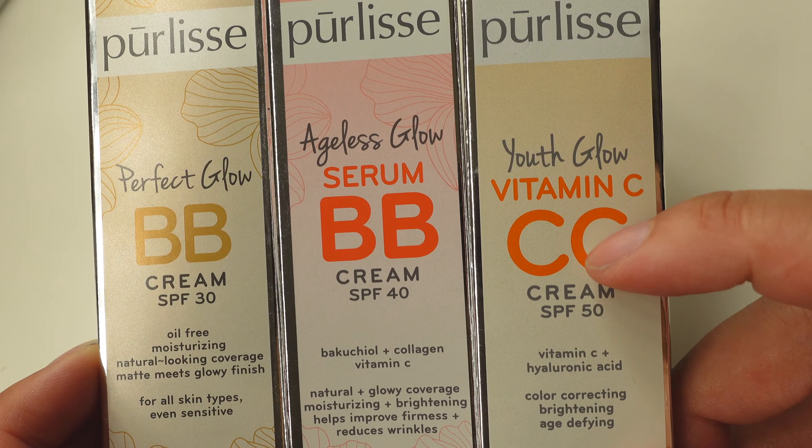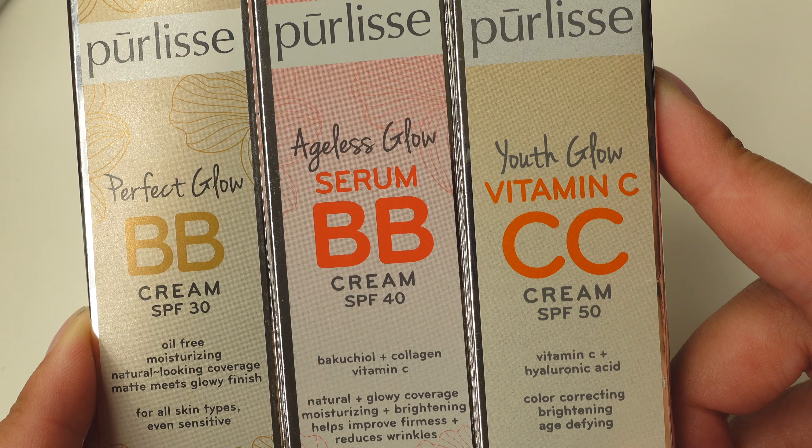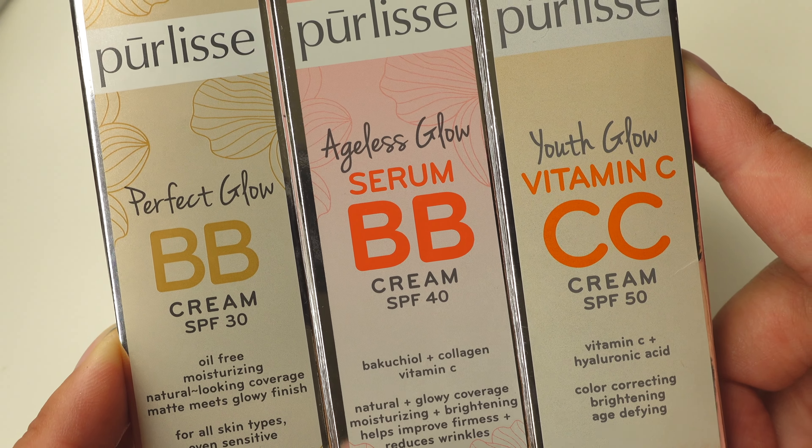The CC usually stands for color correction, and the BB is usually a beauty balm. So there are a lot of skincare ingredients in these, as well as makeup — that's usually what they're saying.